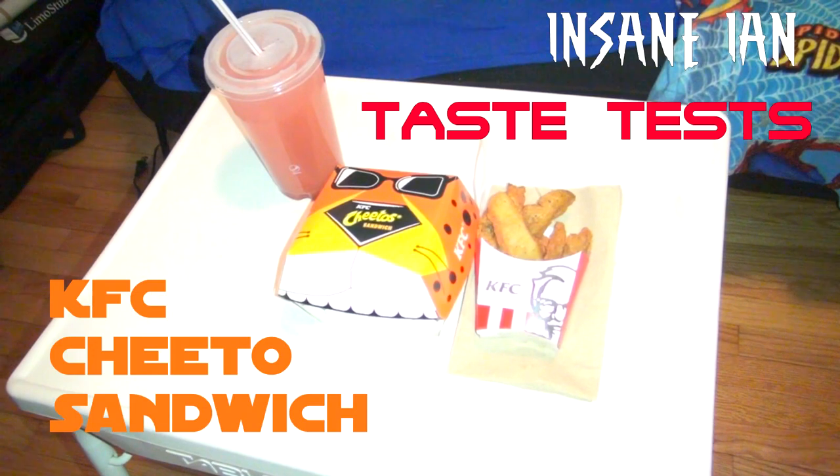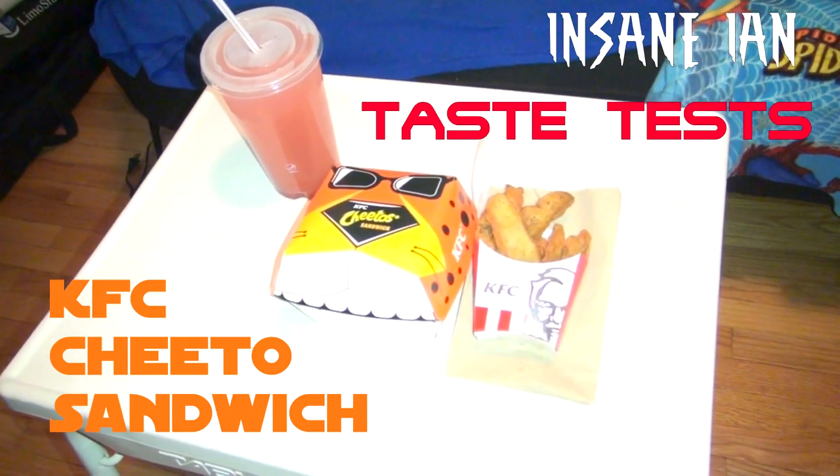Insane Ian Puts Dumb Food in His Face! Greetings, Internet, and welcome once again to another episode of Insane Ian Puts Dumb Food in His Face!